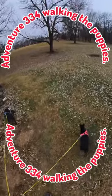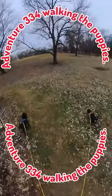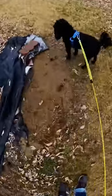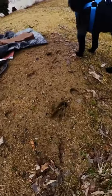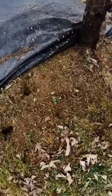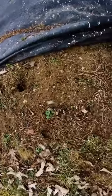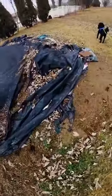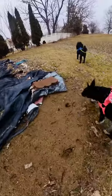We noticed something earlier — look, there's some kind of hoof prints. I think steers. See right here, see how deep they are? And I think they're all over here trying to get the bird feed, food that the birds drop.